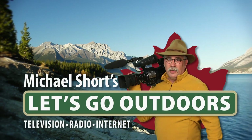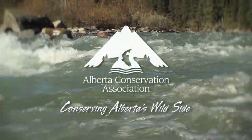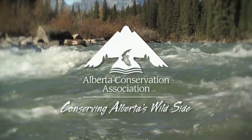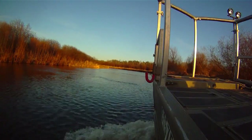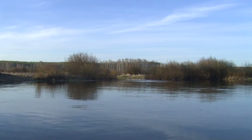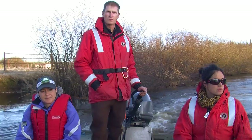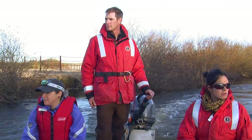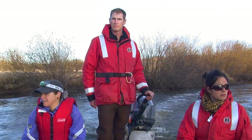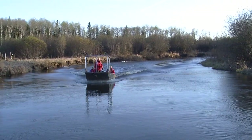Let's go outdoors with Michael Short, supported by the Alberta Conservation Association, conserving Alberta's wild side. We are on the Owl River looking for walleye spawning areas with the Alberta Conservation Association. The Owl River is a major spawning tributary for walleye out of Lac La Biche. Biologists from the Alberta Conservation Association are on the river to determine where walleye are spawning and to take stock of this important habitat.